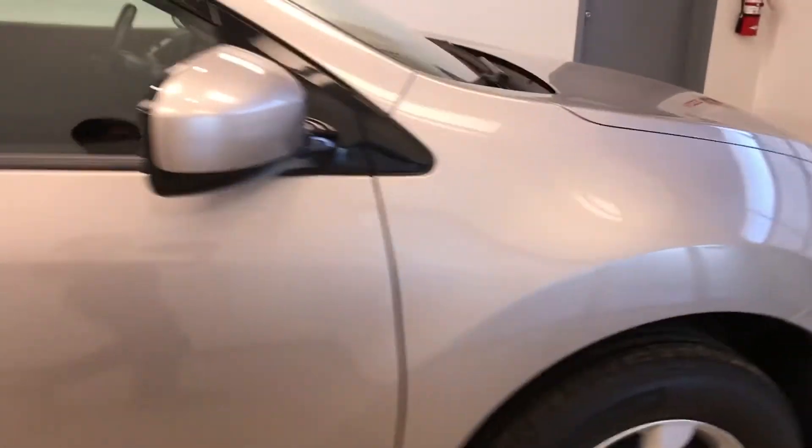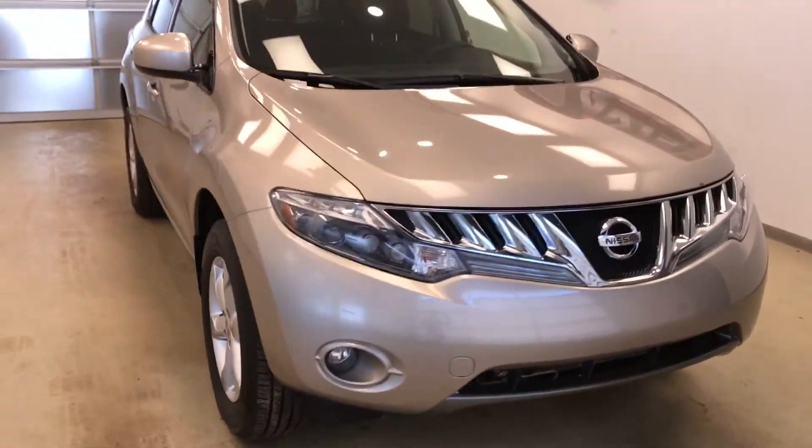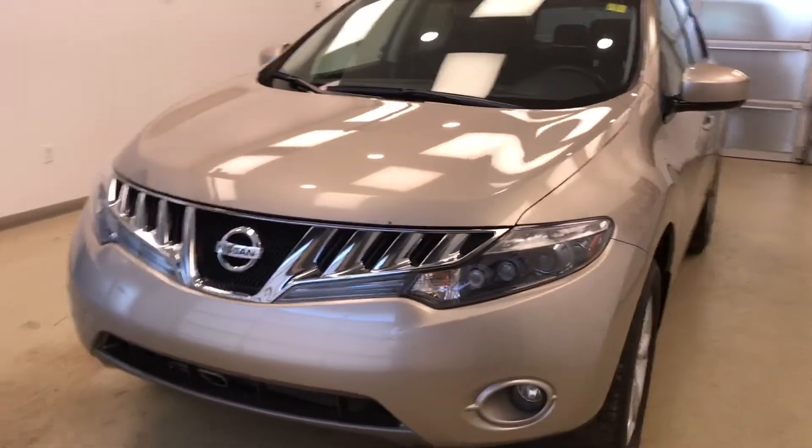Once again, we're looking at stock number 183346 on a 2010 Nissan Murano, all-wheel drive, SL, and our exterior color is Champagne.